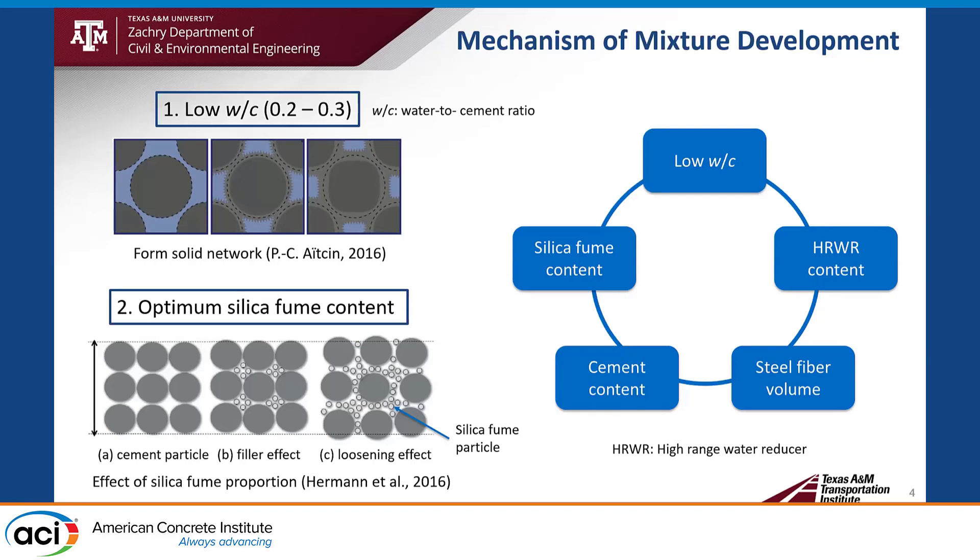The first factor is low water-to-cement ratio. UHPC's water-to-cement ratio is normally in the range of 0.2 to 0.3. A low water-to-cement ratio means very close distance between cement particles, which helps form a solid network very quickly. The second factor is optimum silica fume content. Silica fume is very good for improving durability by filler effect and pozzolanic interaction. However, overdose of silica fume may cause a loosening effect, increasing the distance between cement particles and negatively affecting high early strength gain.